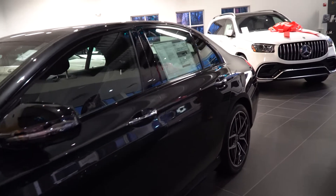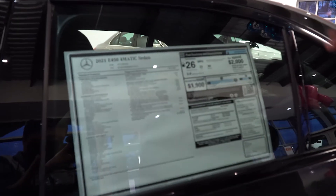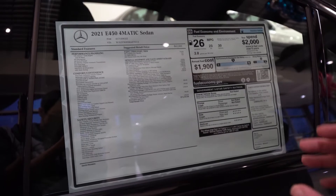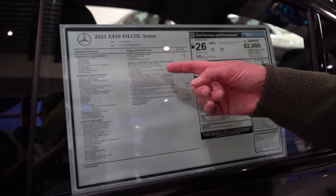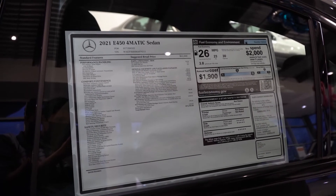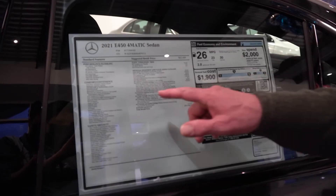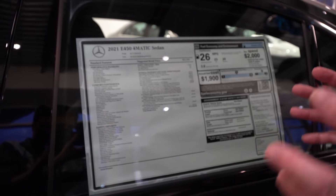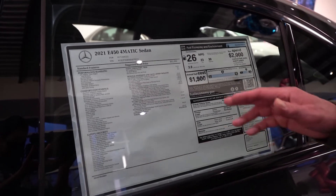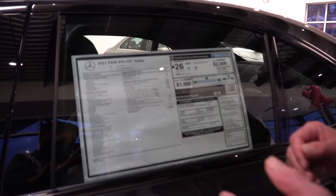Let's come over to the window sticker, because this one is configured very specially. You have the panoramic roof, the massage feature on the seats — which is really special — and the whole driver's assistance package. So it has Distronic, Active Speed Limit Assist, Evasive Steering Assist. It knows if you're getting rear-ended, it knows if you're getting T-boned. It really is state-of-the-art. And you have Partronic, and the Warmth and Comfort package, which gives you heated armrests and the Rapid Heating Seats — a must-have.